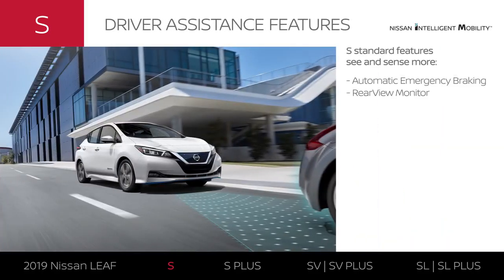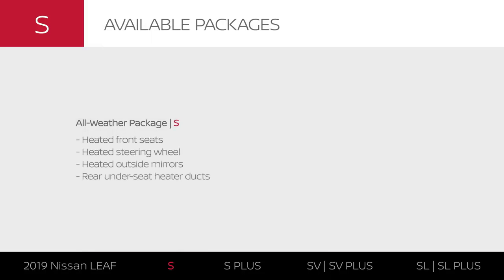LEAF S comes standard with confidence-inspiring driver assistance features, including tech that can help you brake to avoid a frontal collision and gives you a better look directly behind you. With the all-weather package, you can add a suite of heated options. And with the charge package, you can charge up faster on the go and at home.